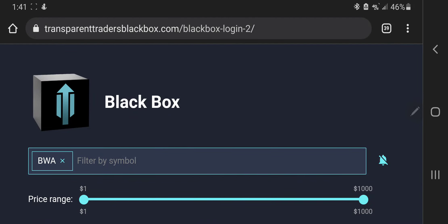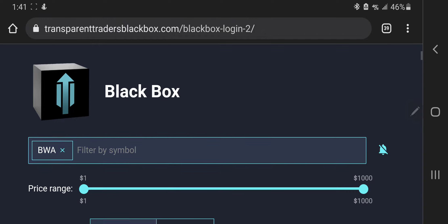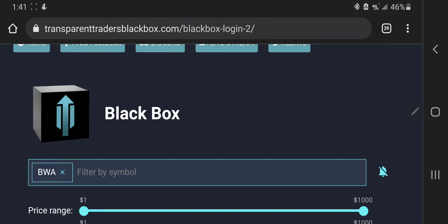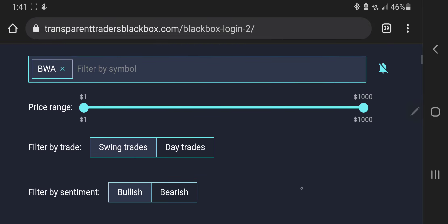What's up traders, today I'm looking at ticker BWA on the Transparent Traders Black Box. If you want more information about this, I have a link in the description, or you can ask me in the comments and I can make a couple videos going over and outlining anything about this. But let's move on.